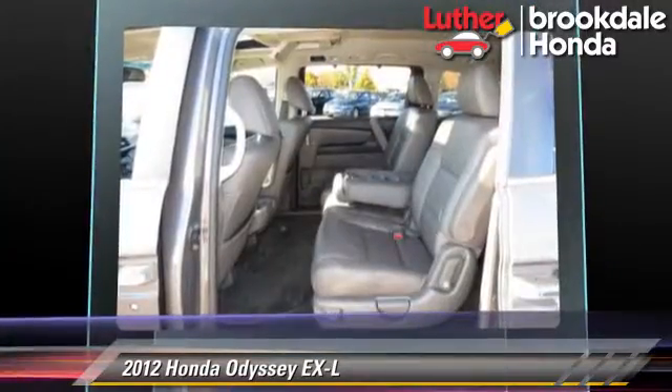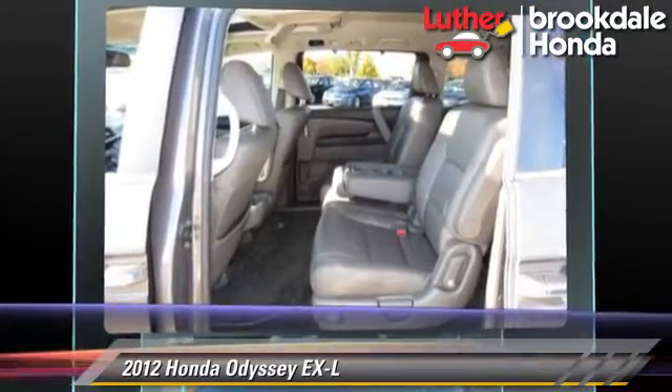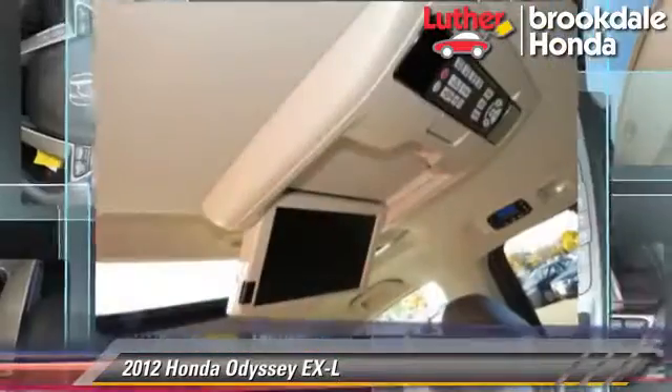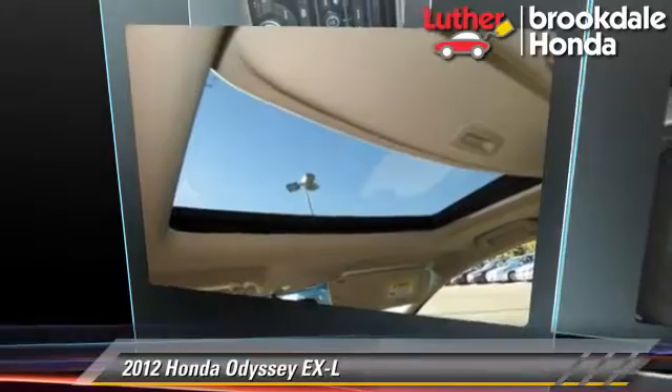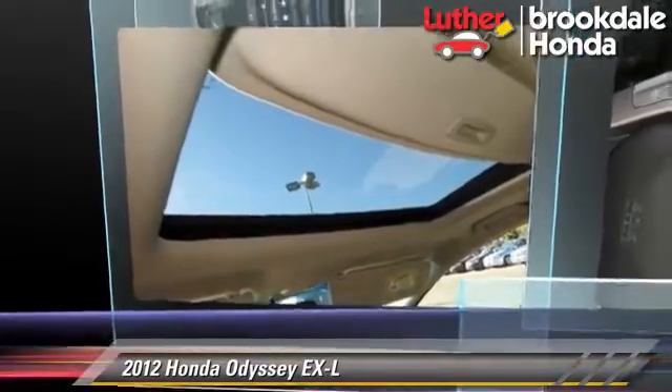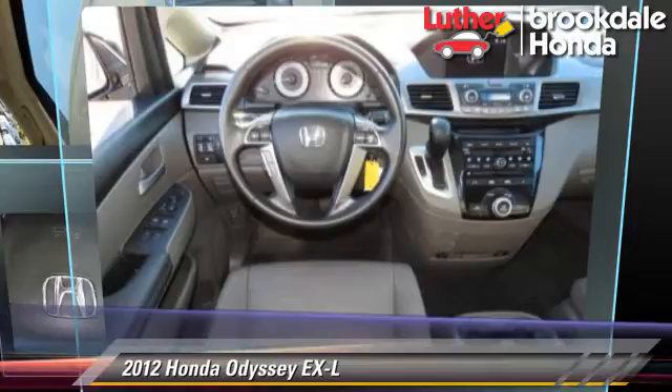Comfort and convenience features include DVD entertainment system, satellite radio, 3rd row seating, 8-passenger seating, 3rd door, and heated seats. Give us a call to schedule your test drive today.